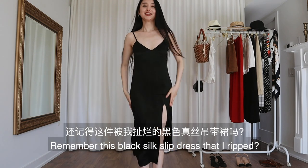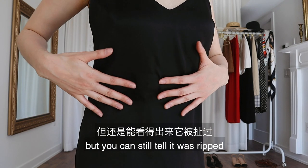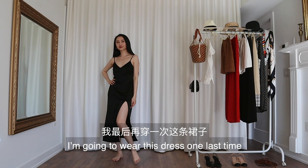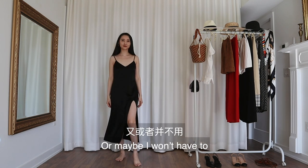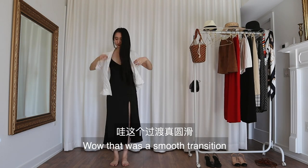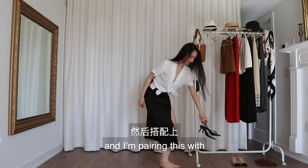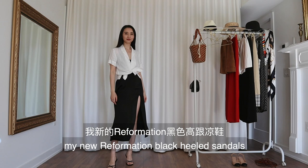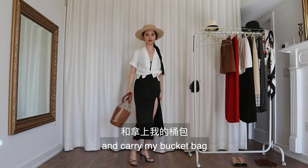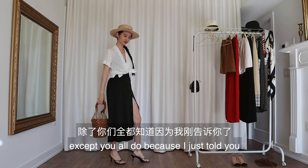Remember this black silk slip dress that I ripped? Well, the tailor actually couldn't save it. He covered the hole with a little patch but you can still tell it was ripped. Since my new one hasn't arrived yet, I'm going to wear this dress one last time before I turn it into something else. Or maybe I won't have to, because I can actually cover the hole by wearing my white blouse on top — wow, that was a smooth transition. I'll tie the blouse around my waist and pair this with my new Reformation black heel sandals. I'll also braid my hair, put on a straw boater, and carry my bucket bag. Now nobody would know I ripped my dress — except you all do, because I just told you.